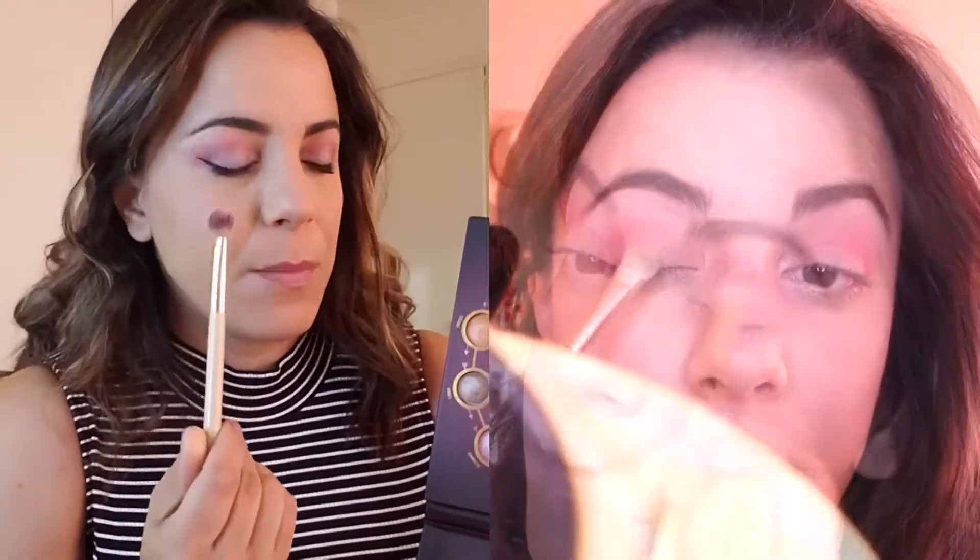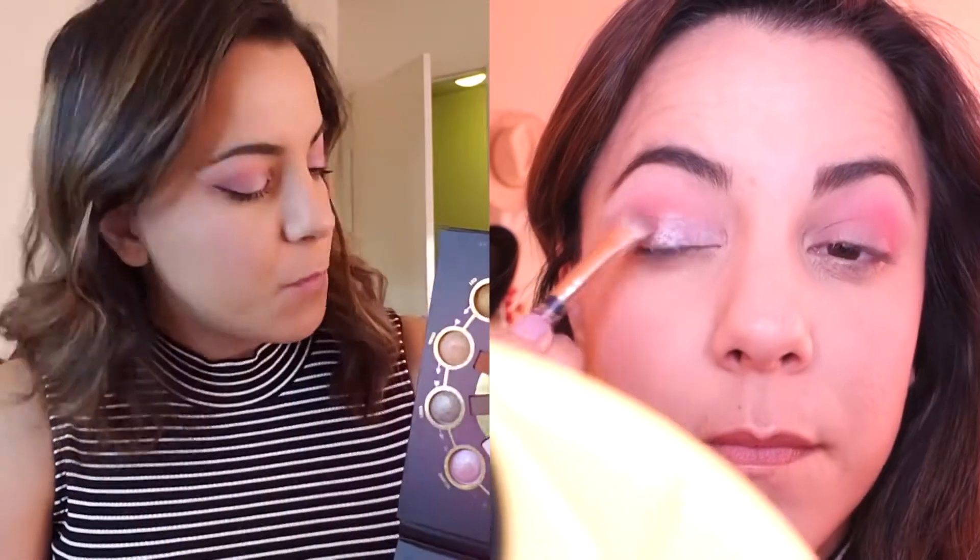Then I used the Scorpio matte creamy shade just to diffuse Aries and to highlight my under eyes. I used the flip side of my fluffy brush — when applying Aries I blended it into the crease, then flipped my brush over, got a little bit of the creamy Scorpio, and diffused the outer edges and went under the eyebrow. I didn't want to be overly pink; I wanted a little more of a neutral look, if you could call this neutral.